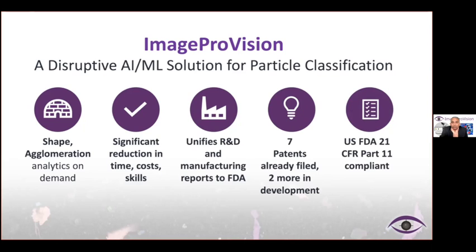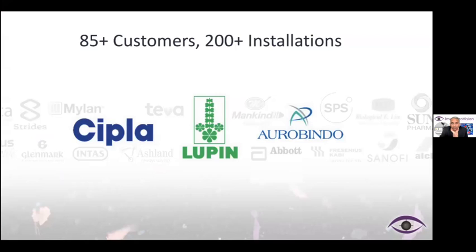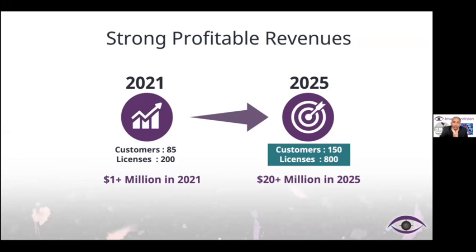We are 21 CFR Part 11 compliant and our traction speaks for itself with over 85 customers and 200 plus licenses sold to date. With three of the customers that you see on the screen already using the software in the US, we believe we have a fantastic trajectory ahead of us. In 2021, we had over $1.2 million in revenues and we hope to grow this over 20 times in the next three to four years.